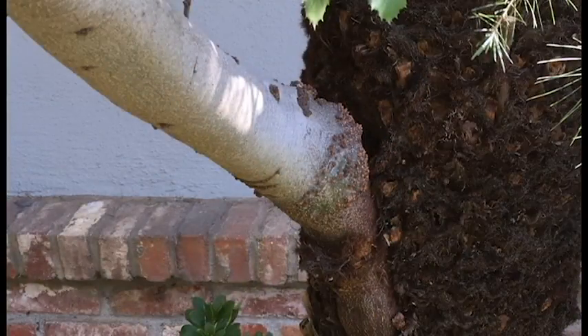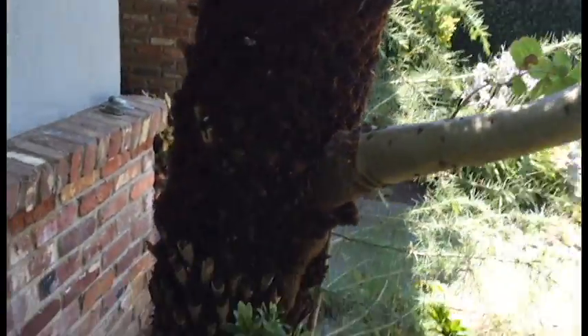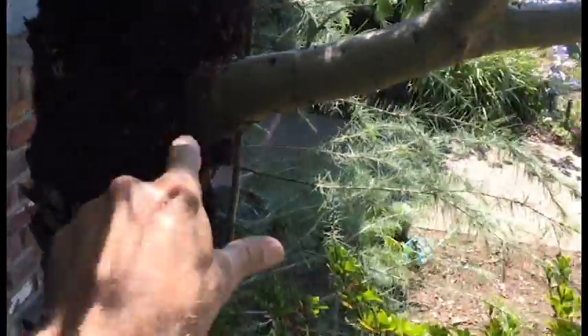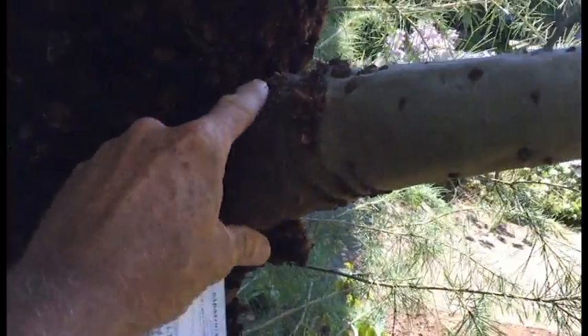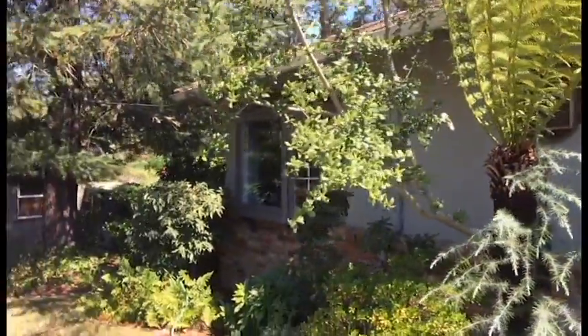There's nothing going down into the ground, so the roots are actually embedded in the fern. The fern seems to be doing okay, but this oak is almost four inches in diameter growing out of the fern, and I don't know what kind of a future that oak tree has got.